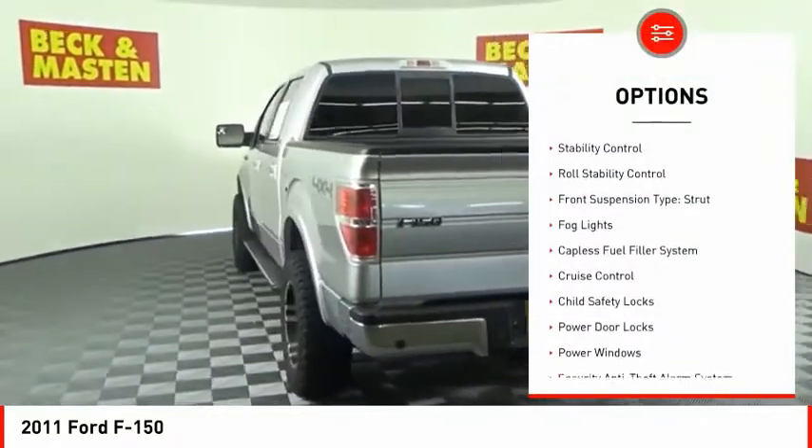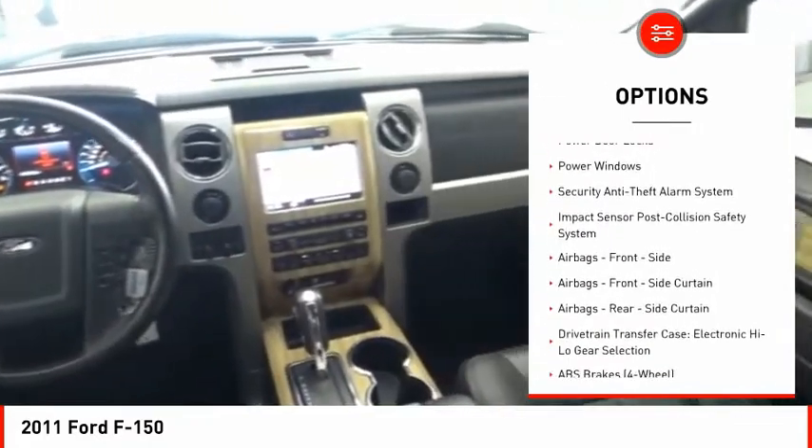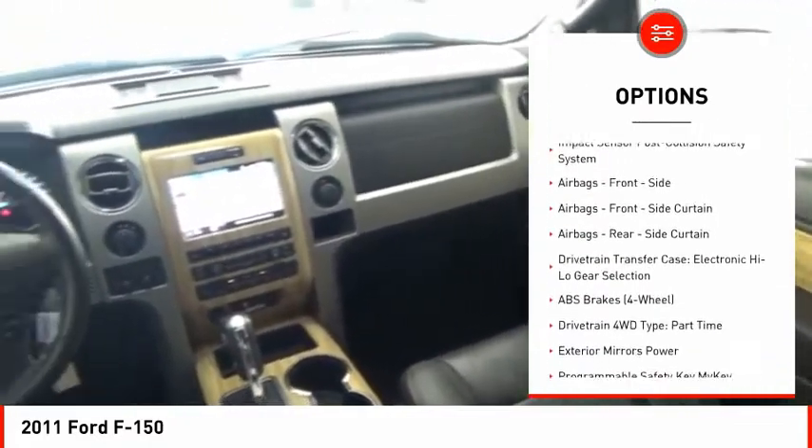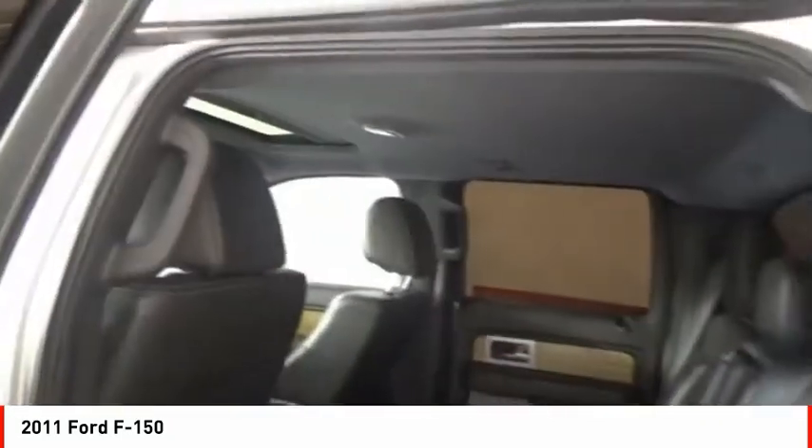Traction control, stability control, roll stability control, front suspension type: strut, fog lights, capless fuel filler system, cruise control, child safety locks, power door locks, power windows.